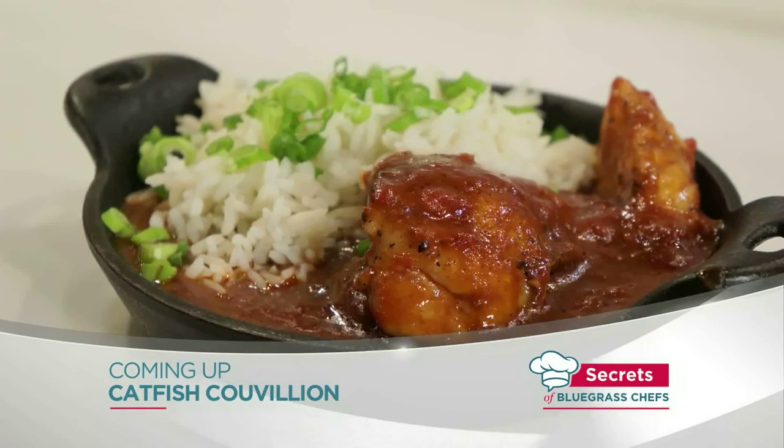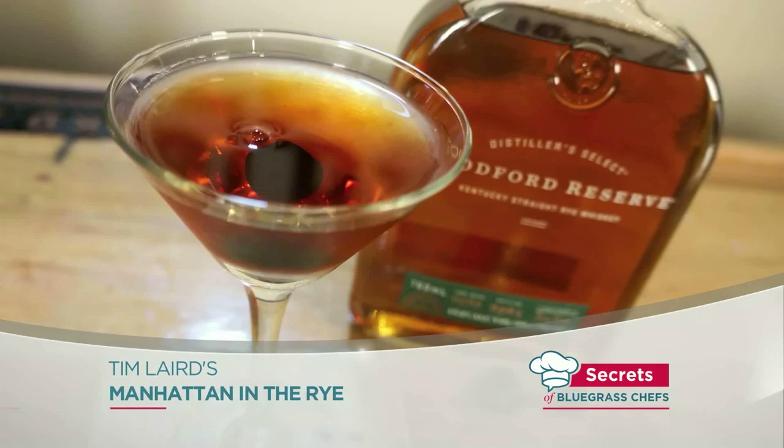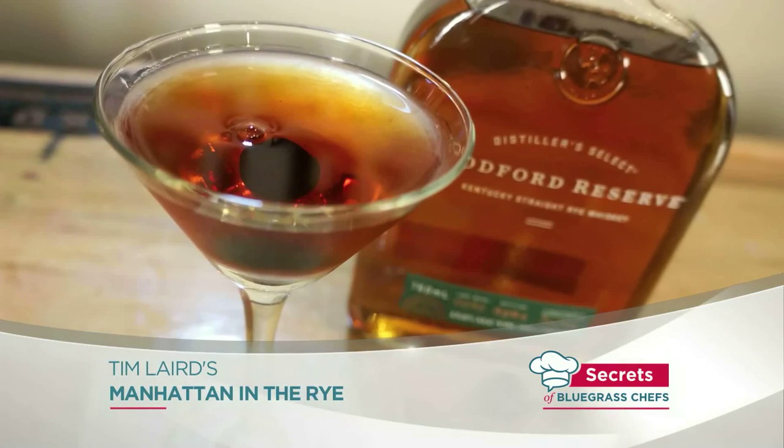Stay with us — Tim, you're mixing something up too. You're headed to the bar. Tim's going to the Old Forrester Bar to make up a Manhattan in the Rye. We'll take a look at that when we come back on Secrets of Bluegrass Chefs.